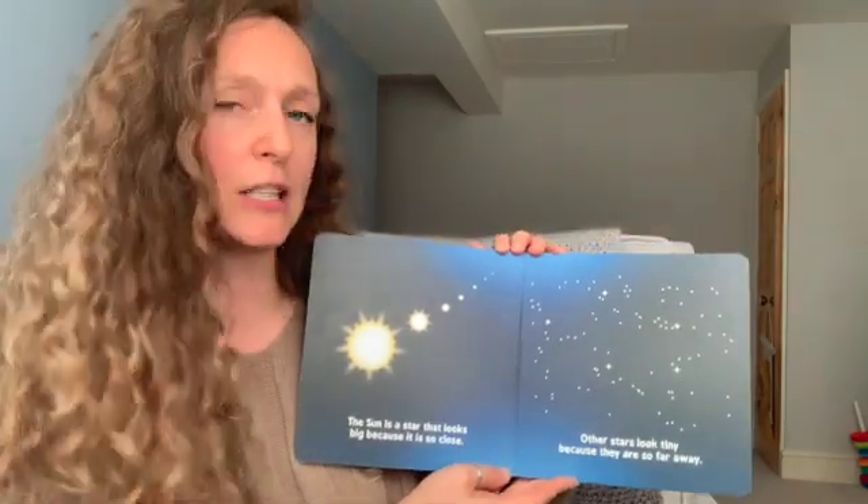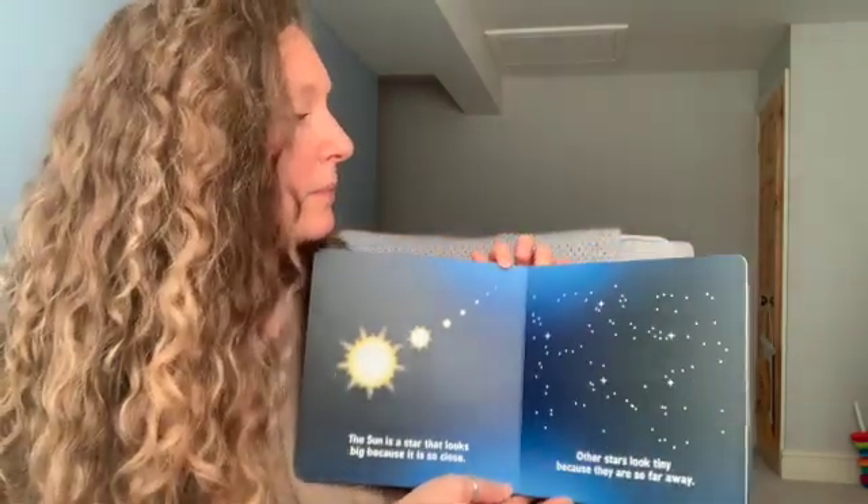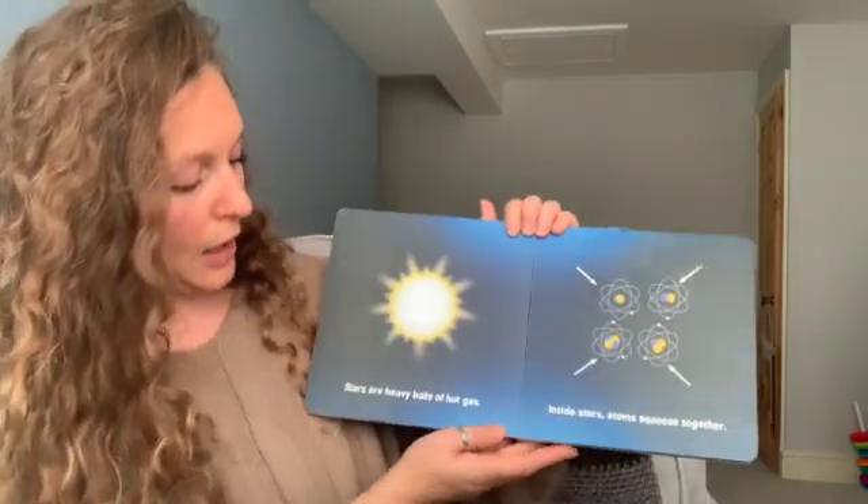The sun is a star that looks so big because it's close to us. Other stars look tiny because they're so far away. Stars are heavy balls of hot gas.